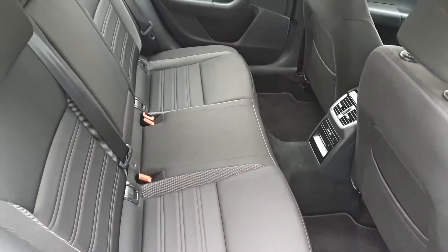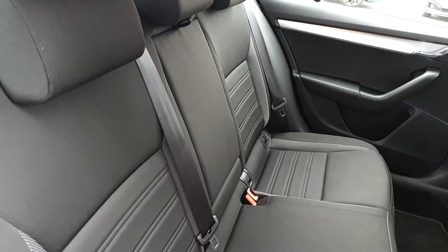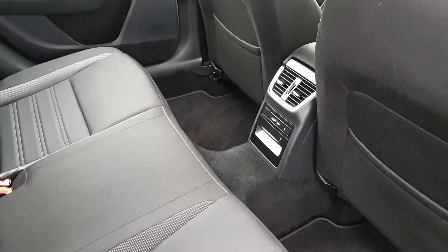There's plenty of space for three passengers across the rear bench, two ISOFIX points on either side, a fold-down armrest with cup holders and two USB ports.